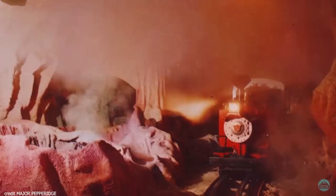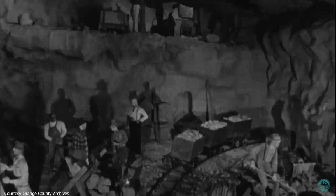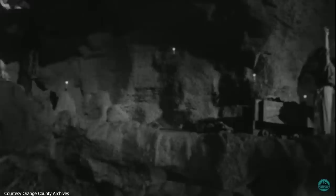Walter Knott prized authenticity — a value that Bud also shared. To make the Calico Mine Ride as real as possible, Hurlbut drove to Yellowstone to study the famous mud pots in person. Bud also spent time with actual mining companies to observe hard rock mining firsthand. Along his travels he brought genuine tools and equipment to decorate show scenes, including pickaxes, conveyance elements and much more.